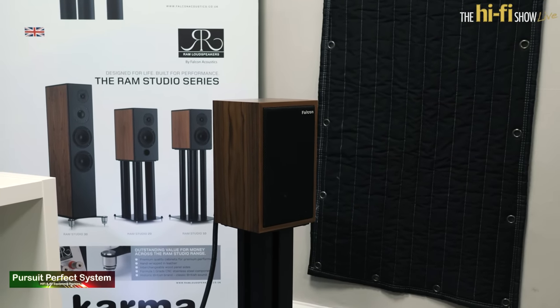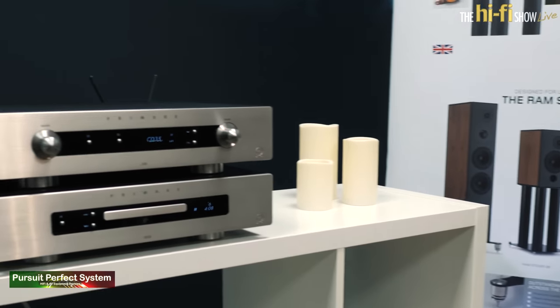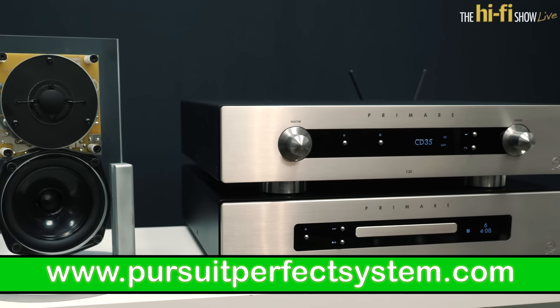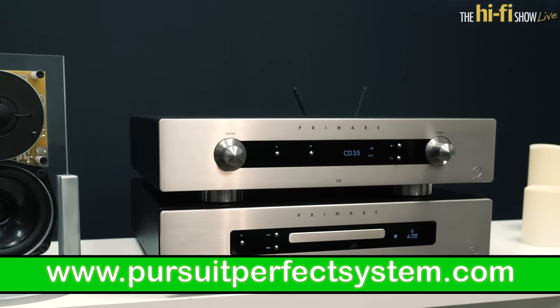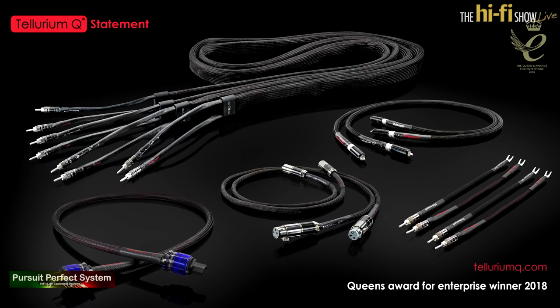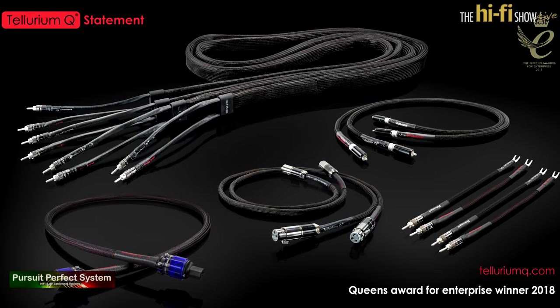Hello and welcome to Pursuit of Perfect Systems video show coverage for the Hi-Fi Show Live 2018. Make sure to go and visit our website for Hi-Fi news, reviews and more. We'd like to thank our show coverage sponsors Tellurium Q Cables for helping us make this show coverage possible.